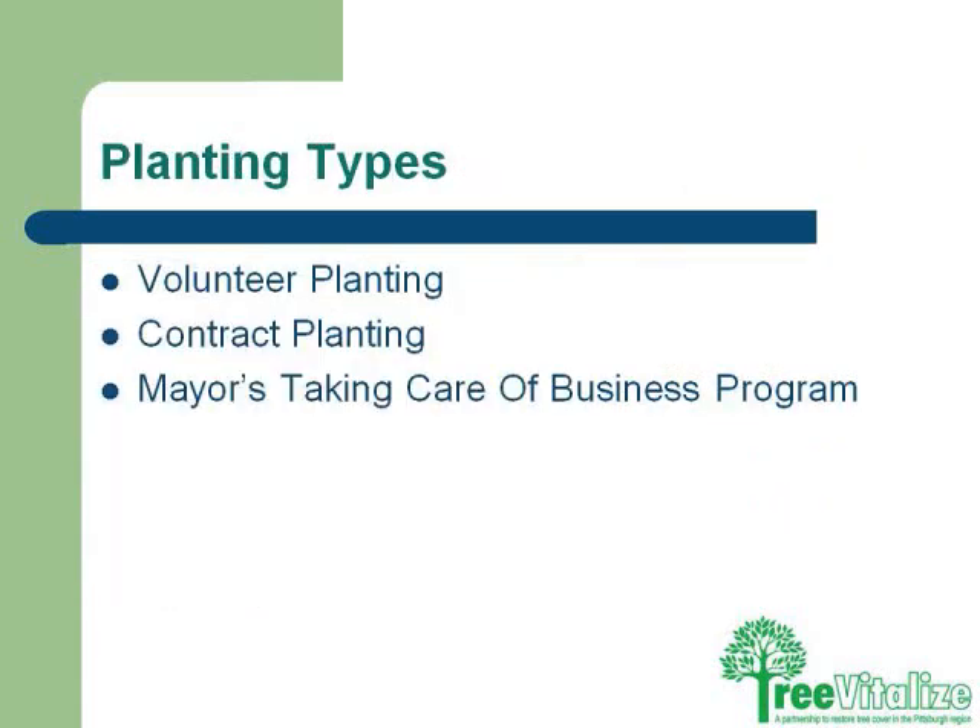For planting types, we have several different kinds. We have volunteer plantings where we recruit neighborhood folks to become tree tenders and assist with the planting projects. We have contract planting, which in some cases involves larger trees that need more muscle or equipment. And there's the mayor's taking care of business program, an initiative to plant street trees in commercial districts to boost economics in the neighborhoods.